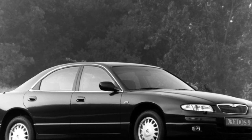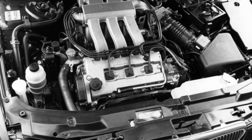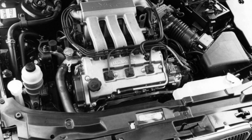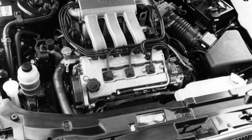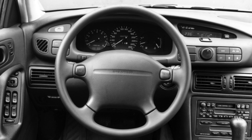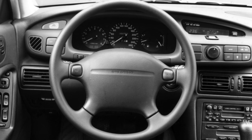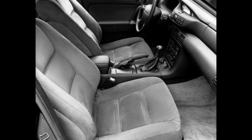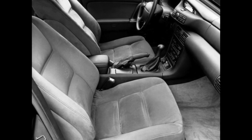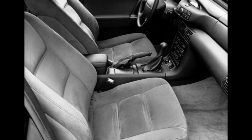Most often, overheating is caused by clogging of the air conditioner radiator, which simultaneously begins to additionally heat up the main radiator of the engine cooling system. Of particular interest to active drivers is the 2.3-liter 24-valve turbocharged engine producing 211 horsepower, which has the highest power among the available engines and a relatively modest appetite of about 8 liters per 100 kilometers in the combined cycle.